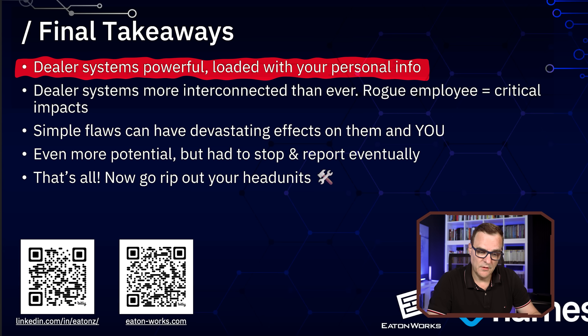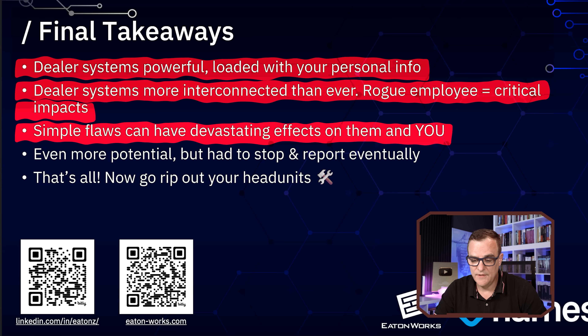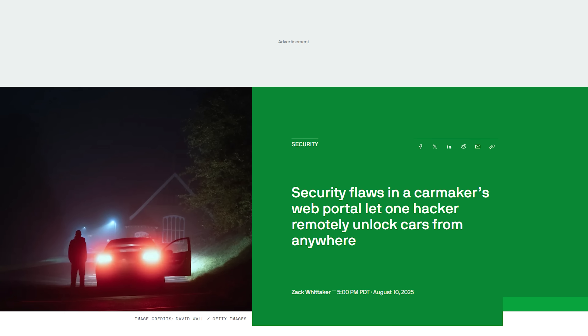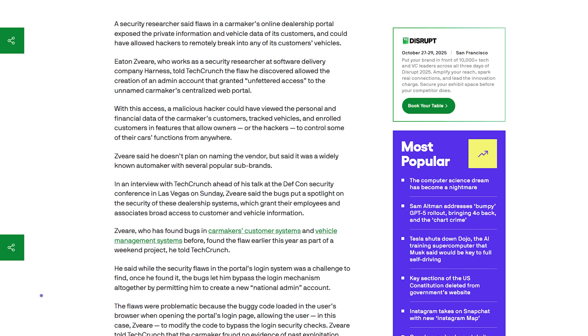Dealer systems are powerful and loaded with your personal information — more interconnected than ever. A rogue employee could result in critical impacts, and simple flaws can have devastating effects. Connected cars are the future, they say, but the telemetry they're collecting about you is centralized. If someone hacks the central system like these guys did, imagine what kind of information they can find out about you. This example involves a very well-known brand with sub-brands — luxury vehicles — where hackers could remotely control your car or simply transfer it to someone else.